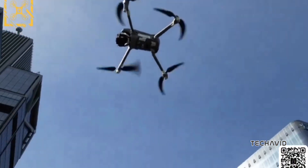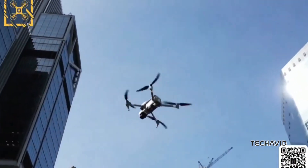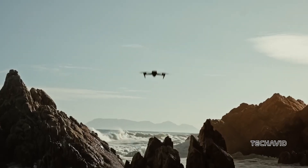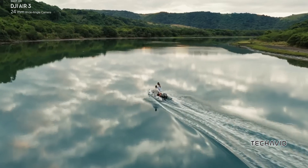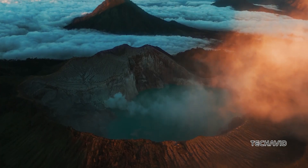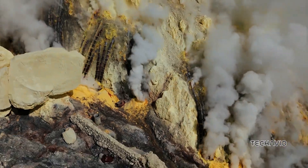Based on the information available, the Air 3S is rumored to feature a 1-inch sensor for its main camera, though this hasn't been confirmed. While we lack complete details, it appears DJI is enhancing both the gimbal system and the camera housing. So it doesn't look like they're just reusing the camera hardware from the Air 2S or Air 3, which is about $1,549 on Amazon right now.